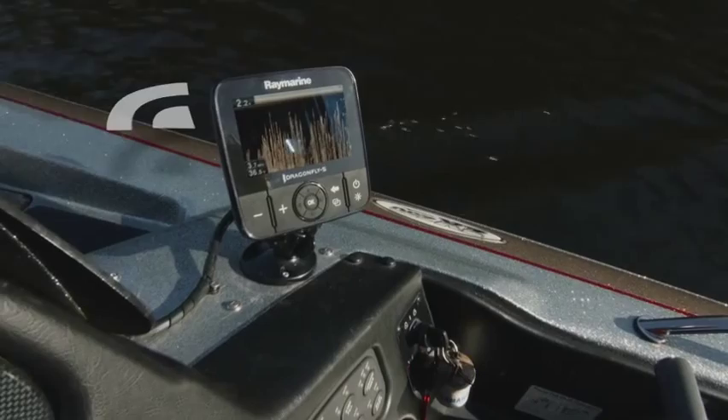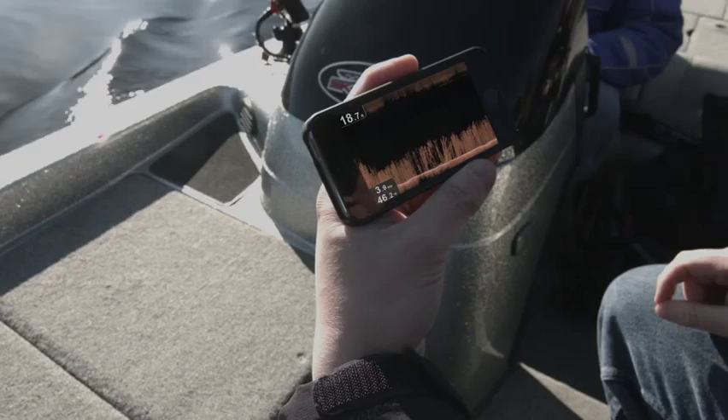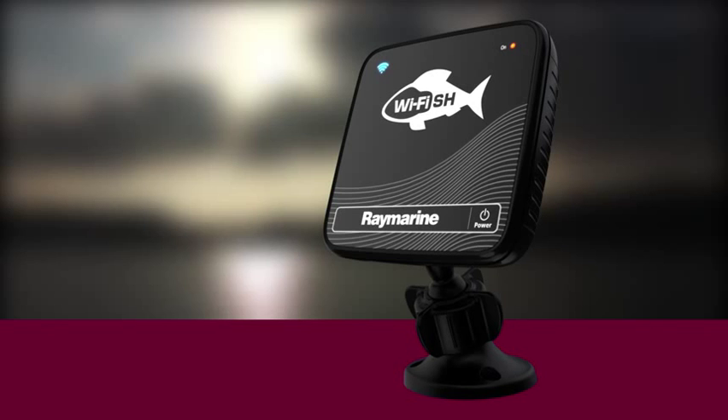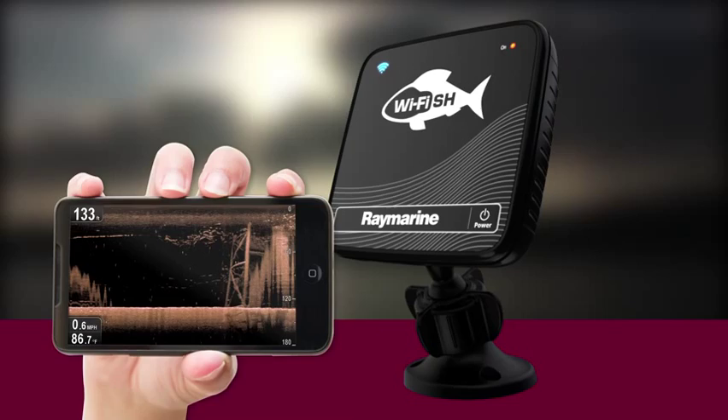Put Dragonfly sonar right in the palm of your hand with the Yfish mobile app. Just grab your smartphone or tablet and start streaming sonar from any Dragonfly Pro model. Or sync wirelessly with Yfish wireless down vision sonar — a smart little black box engineered with the same CHIRP sonar as Dragonfly, working directly with your mobile device using Wi-Fi.